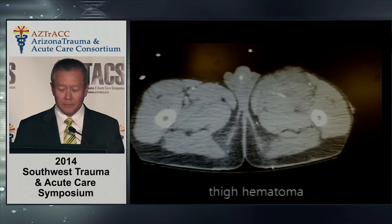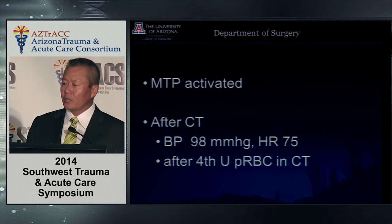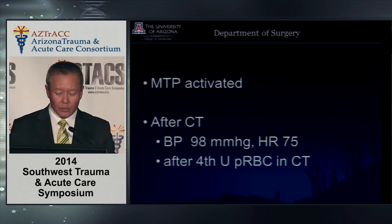The pelvic films on bony cuts show the acetabulum is shattered on the left side. We activated the massive transfusion protocol, which thaws blood and brings type-specific red cells, FFP, and platelets. After the CT scanner, the patient comes back to the trauma bay with blood pressure 98, heart rate 75, having received four units of packed blood in the scanner.